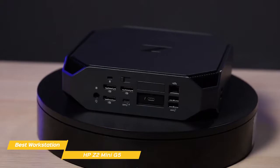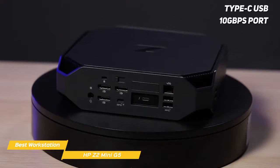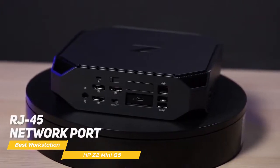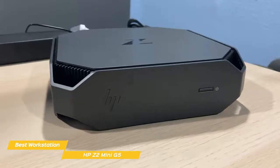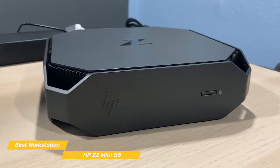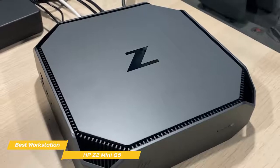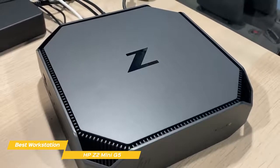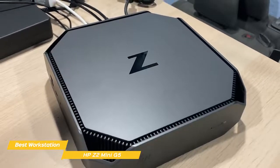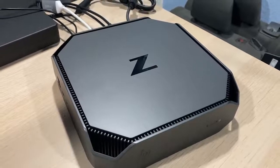All connectivity options are located on the side and back panels. On the back is a Type-C USB 10Gbps port, two Type-A USB 10Gbps ports, and an RJ45 network port. On the left panel are two more Type-A USB 10Gbps ports, another Type-C USB 10Gbps port, and a universal audio jack. If you're looking for a mini-computer with flexible configuration options, the HP Z2 Mini G5 would be a good choice — it's capable of solid performance and truly excels with resource-intensive professional software.